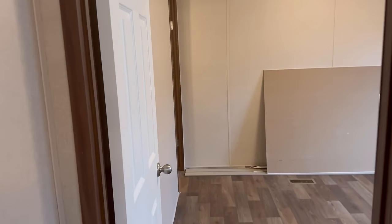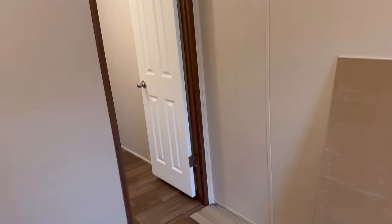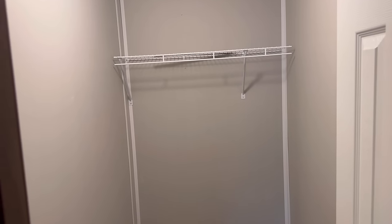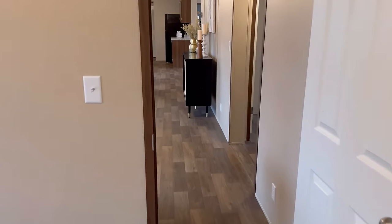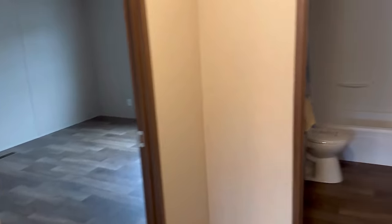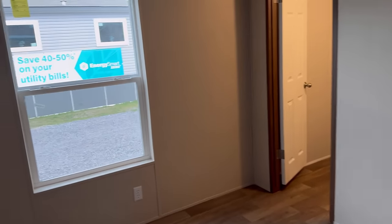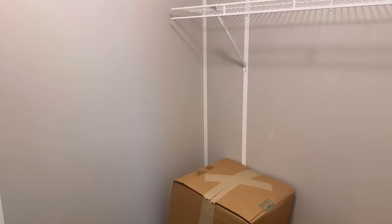Here is bedroom number one — you have a walk-in closet which is kind of deep. Bedroom number two right here is nice — you can set it up as a guest bedroom or an office. And here is the walk-in closet.